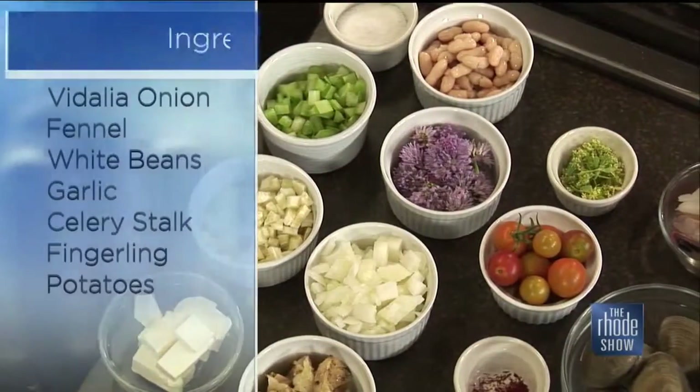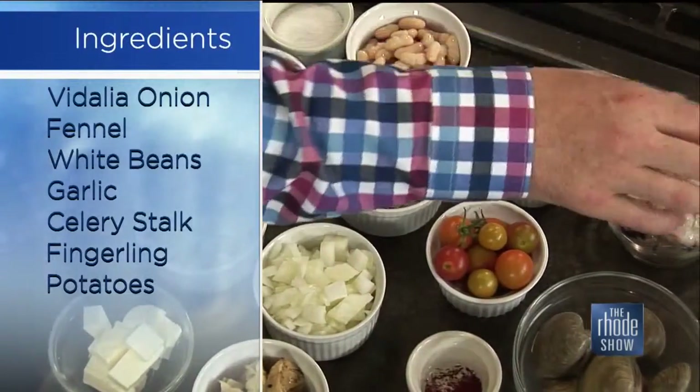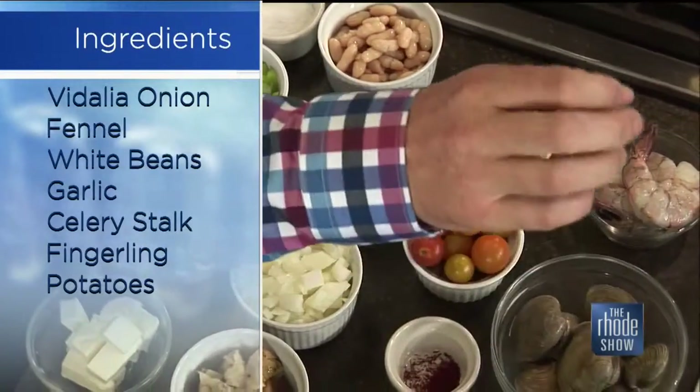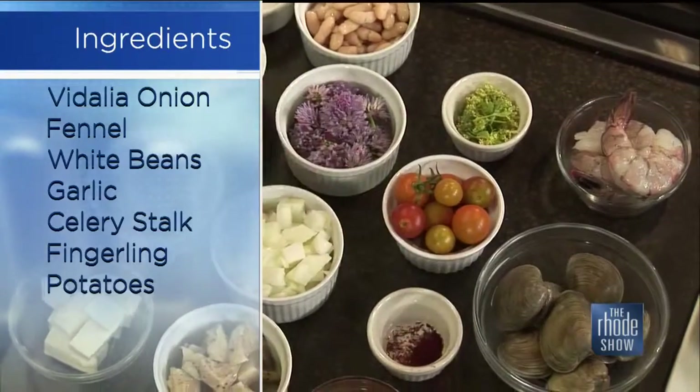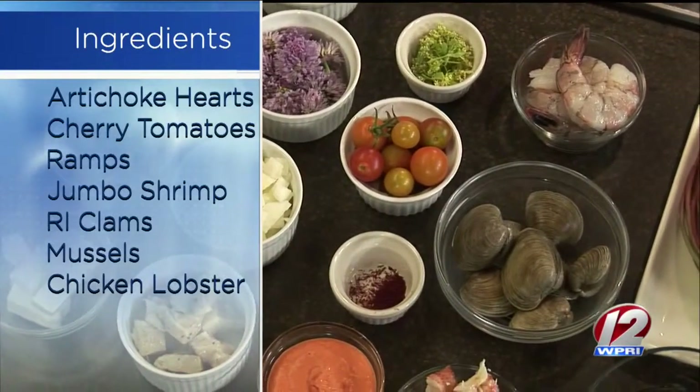So what do we need for this one? We've got a bunch of stuff here. We're going to do lobster as our primary. We've got some gulf shrimp, some beautiful local little neck clams, some mussels, and then we're really going to add in a bunch of fun vegetables.